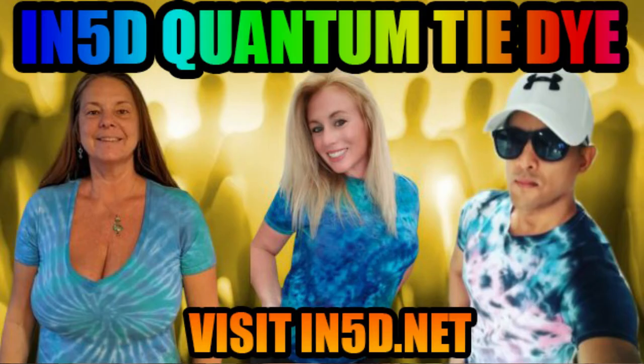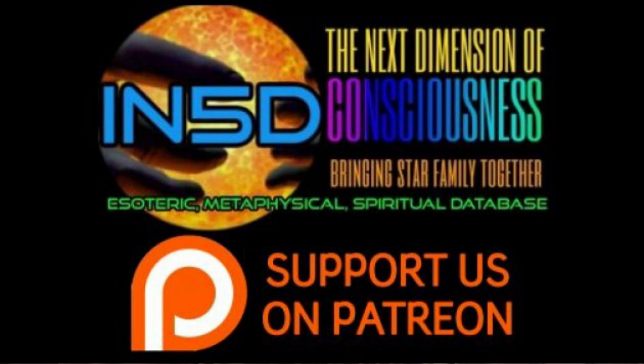Do you need to place these stones directly on the chakras, or can you hold them, put them under your pillow, or place them in your bra? As a general rule, as long as a crystal is within about two feet of your body, it can be affecting you. Placing the crystal directly over the chakra may have a slightly stronger, more direct impact on that area, but it can still have a positive effect even if it's just within your energy field.